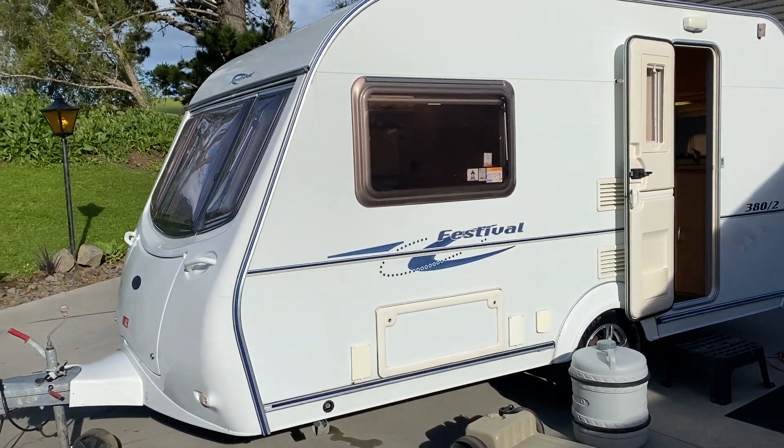Just to recap: this is a 2006 Coachman. It weighs just under a tonne, so it's very easy to tow and manoeuvre. Give us a call on the listing if you'd like to come and view it.